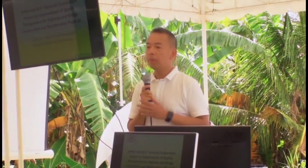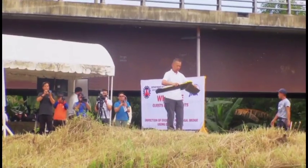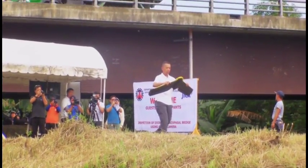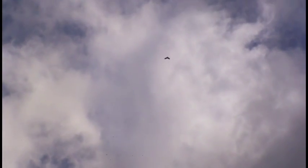I'm heading the drone survey team for the Makapagal Bridge. We were subcontracted by JICA to document the bridge and to propose a prototype of how drone inspection should be conducted.